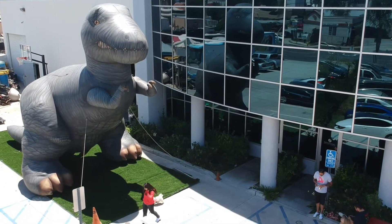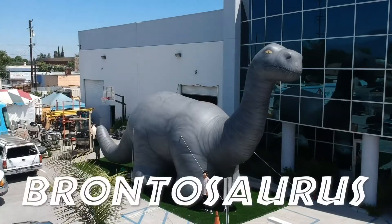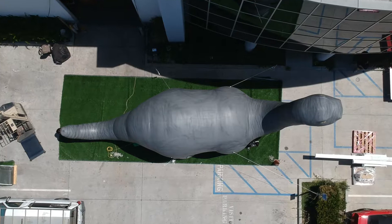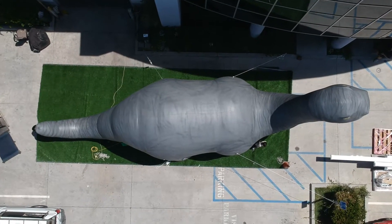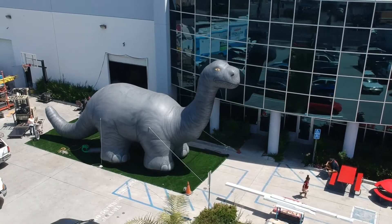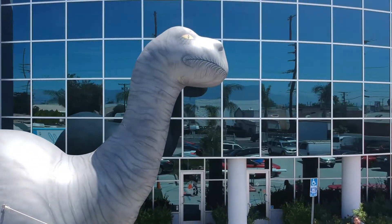Our giant inflatable Brontosaurus is one of the largest in our inflatable dinosaur line. Perfect for kids' parties, this colossal inflatable Brontosaurus is sure to make them smile. This gargantuan beast always attracts a crowd, so get ready for party crashers!